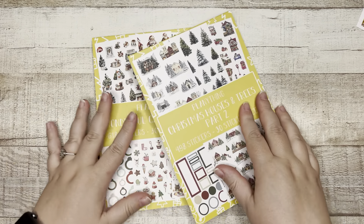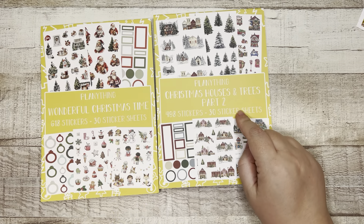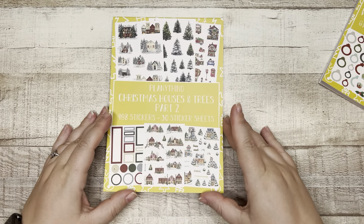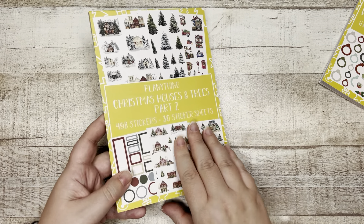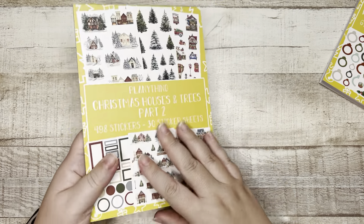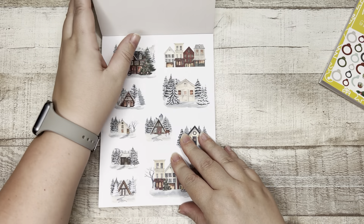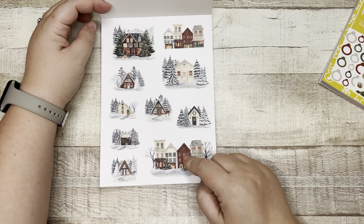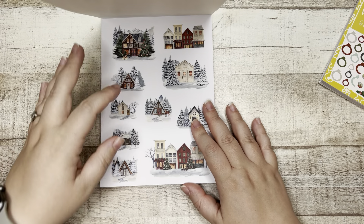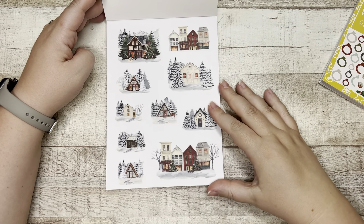Let's talk about the sticker books — the holiday sticker books. We have Wonderful Christmas Time and Christmas Houses and Trees Part Two. Let's start with Christmas Houses and Trees Part Two: 498 stickers, 30 sticker sheets. I love having the deco on the back — it's so cute and festive. I'll see if I can find Part One to compare and contrast, but let's get through the sticker book first.